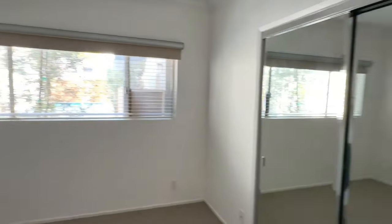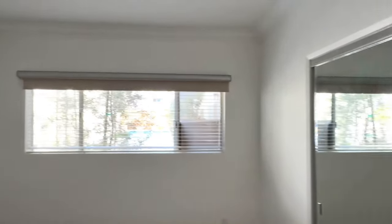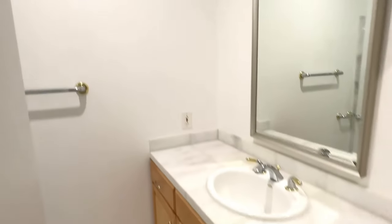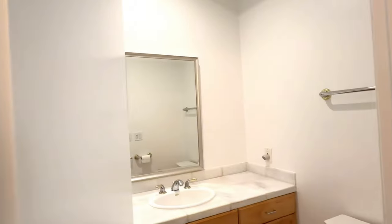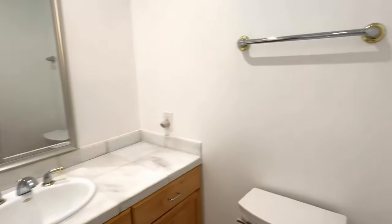This is one of the bedrooms. This bathroom has a tub. Here's another bathroom with the shower.